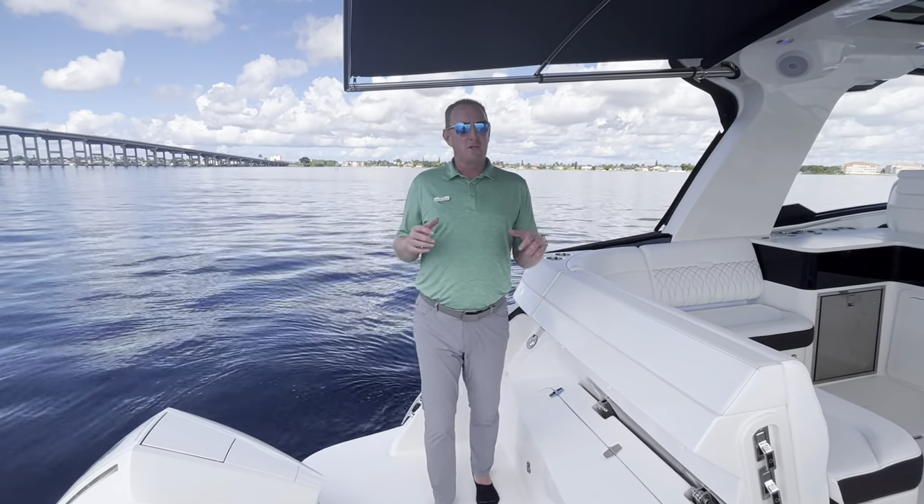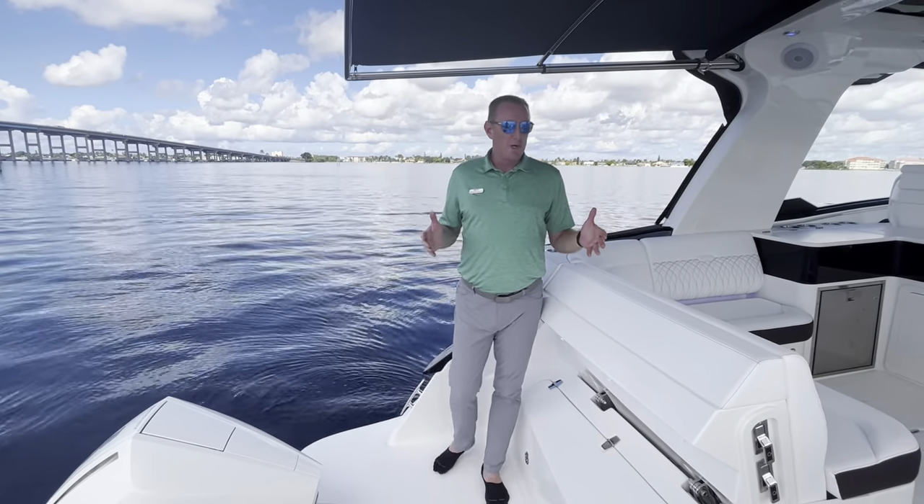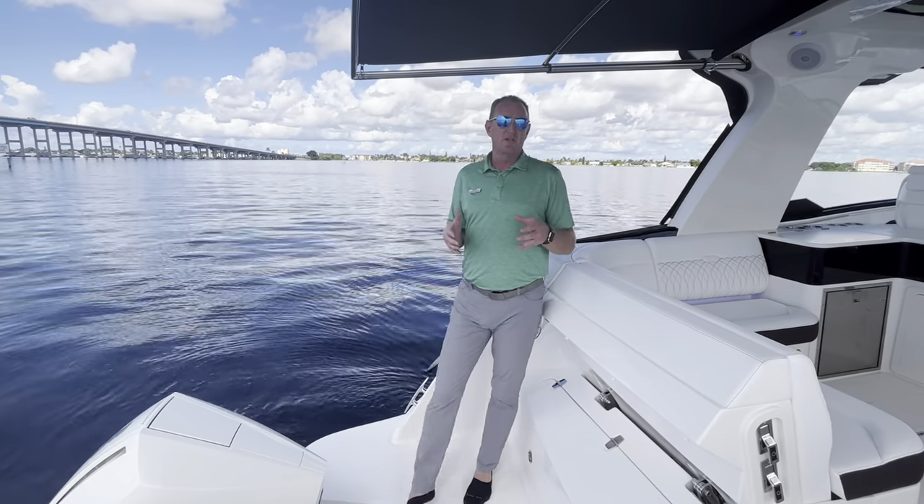Hey there, Brendan Bailey with MarineMax here in beautiful Fort Myers, Florida. I'm going to walk you through this new 370 Sundancer that we just got in.